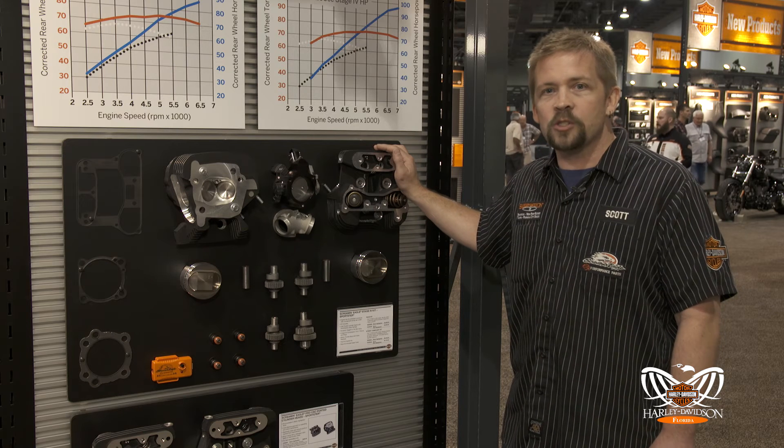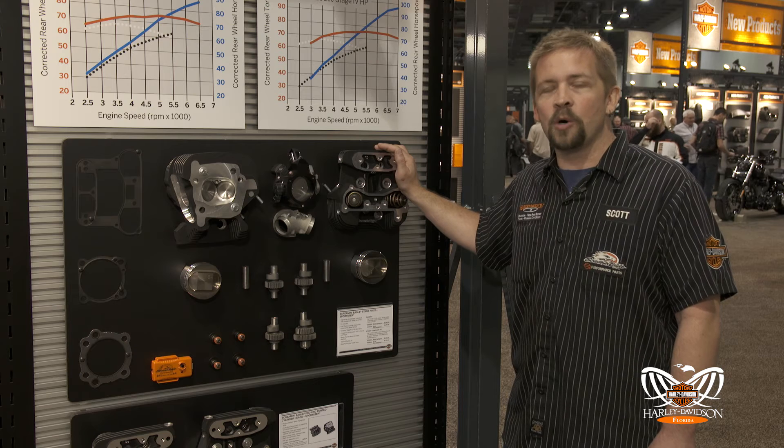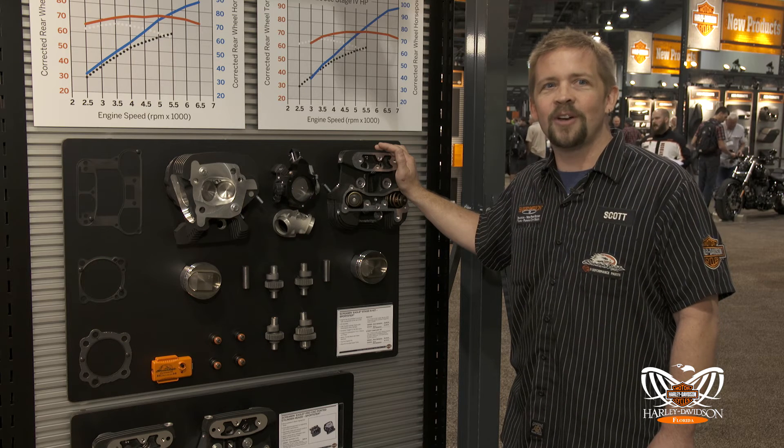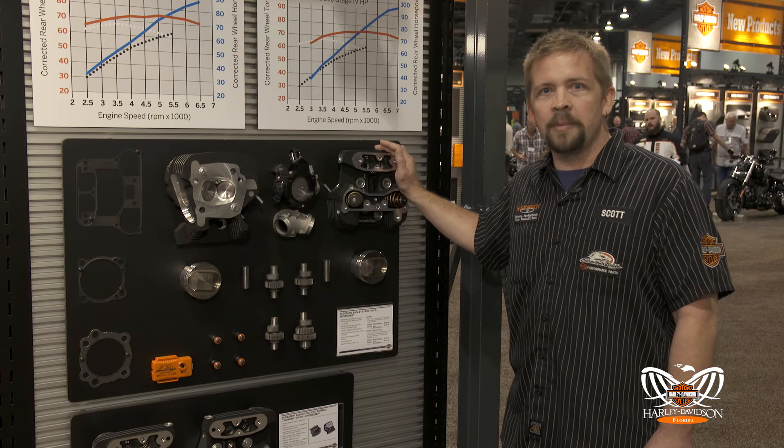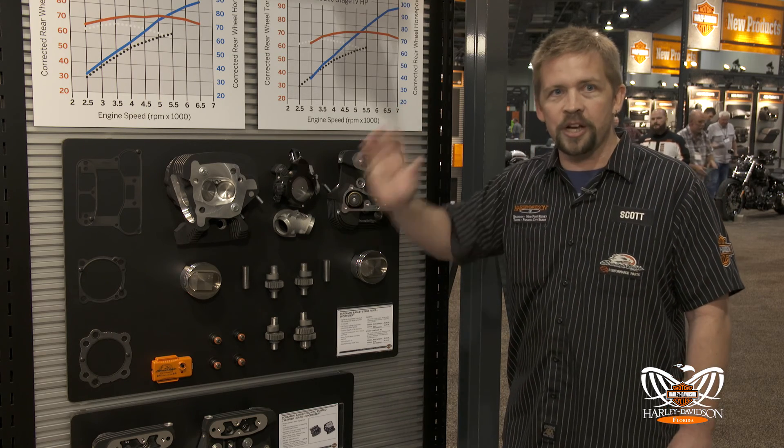So you can take that super nimble, lightweight, fun-to-ride Sportster and really smoke some rear tires. This is Scott Corral coming to you from the Harley-Davidson Dealer Show. See you at the shop.